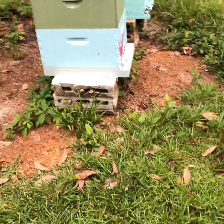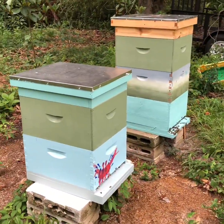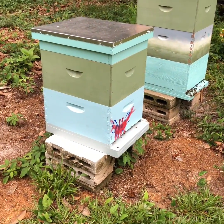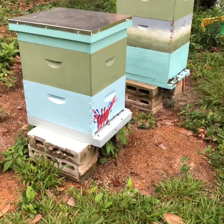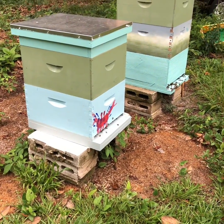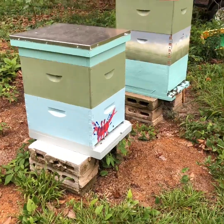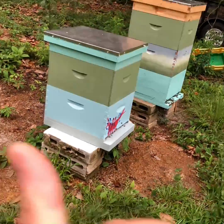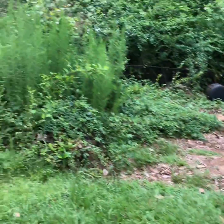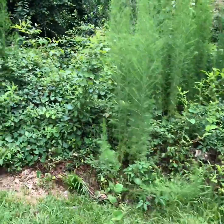The bees are doing well — you can see them coming and going. I'm trying to build up comb and I've been feeding them sugar water; my wife's been helping me with that a lot, which has been really nice. Both sets of bees are doing really well, and I've got a third set at the garden.